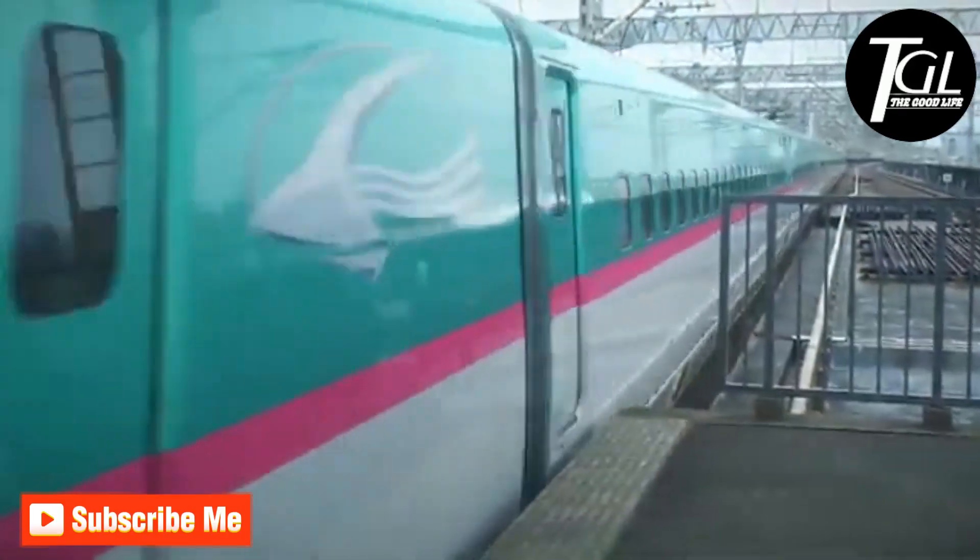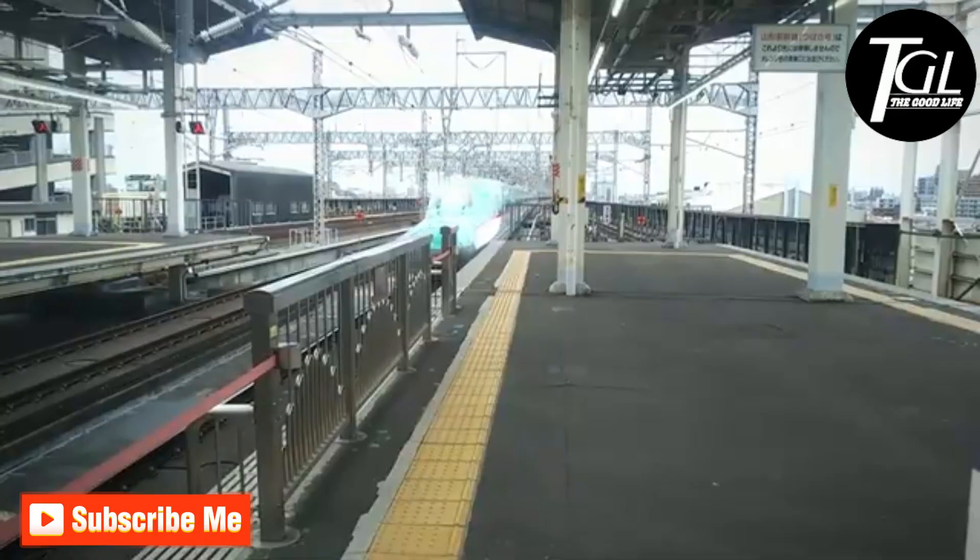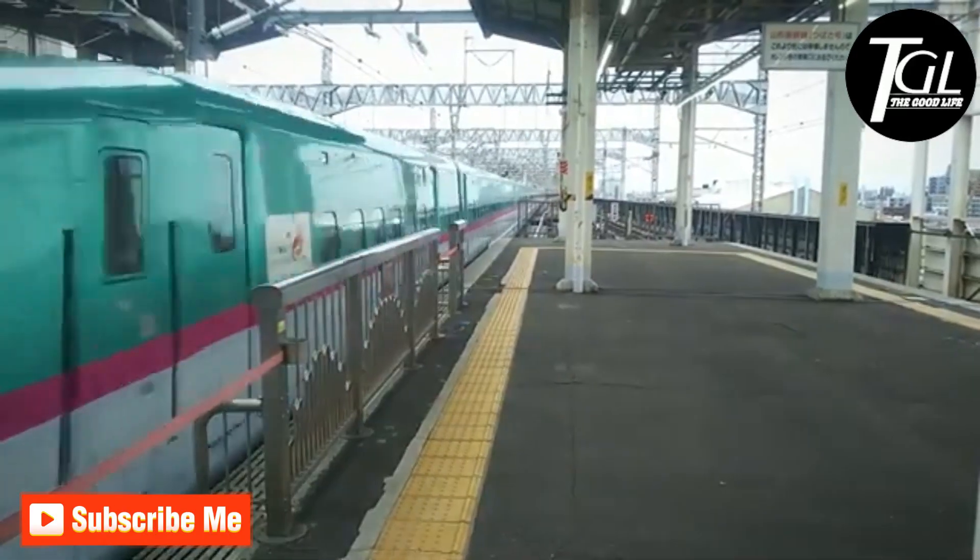In total, more than 50 units have been manufactured that are in service on different railway lines in Japan, circulating in cities such as Tokyo.